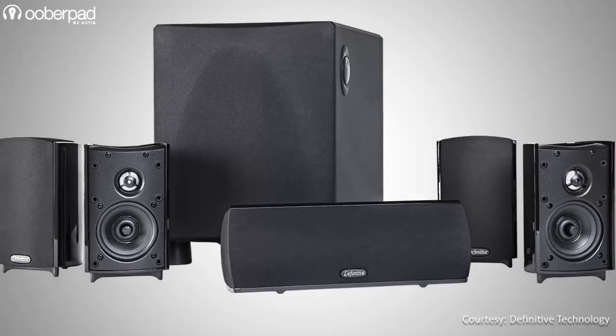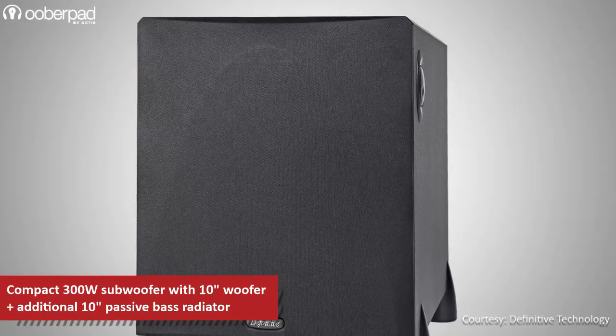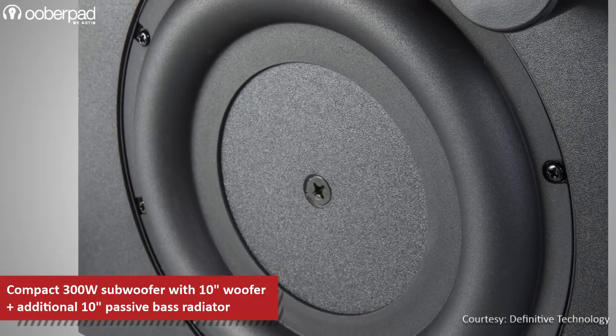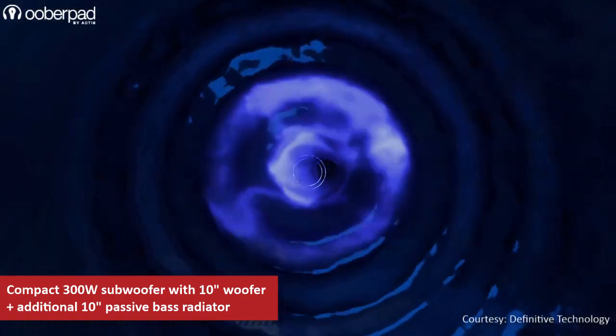The other half of this package is the ProSub 1000, a 300-watt subwoofer that incorporates a 10-inch woofer and an additional 10-inch down-firing passive bass radiator. The result of this combination is deeper bass with a frequency response between 18Hz to 150Hz.